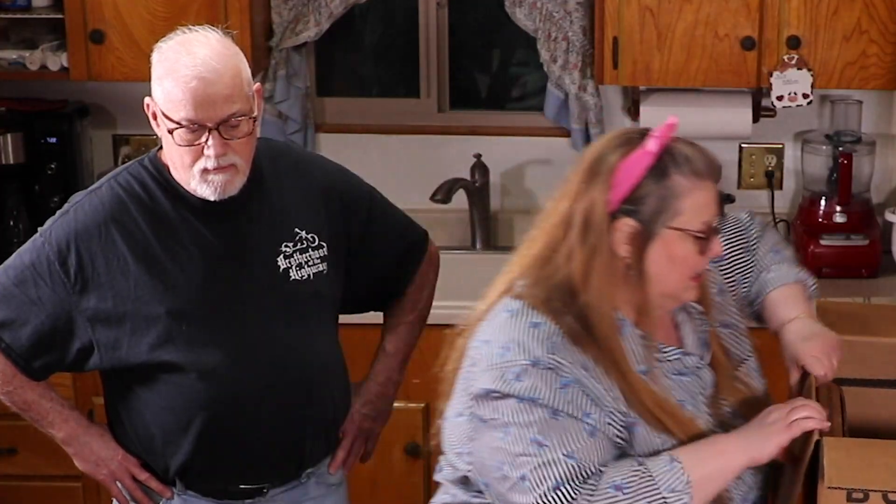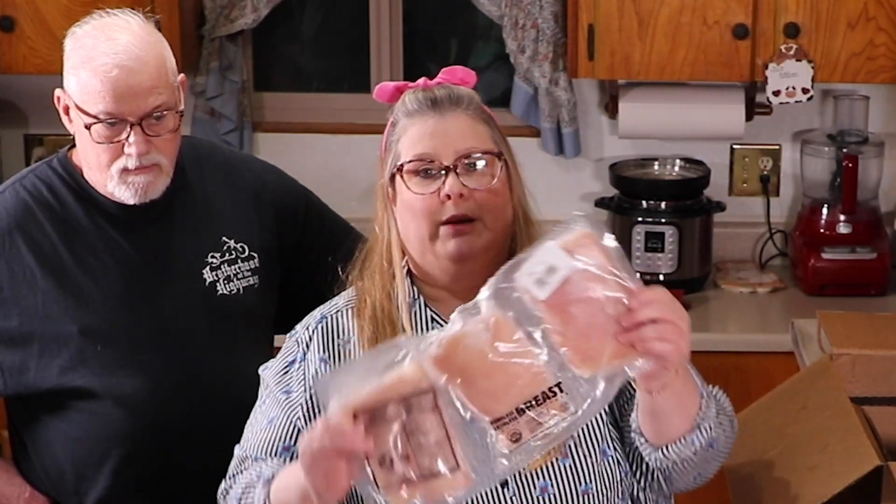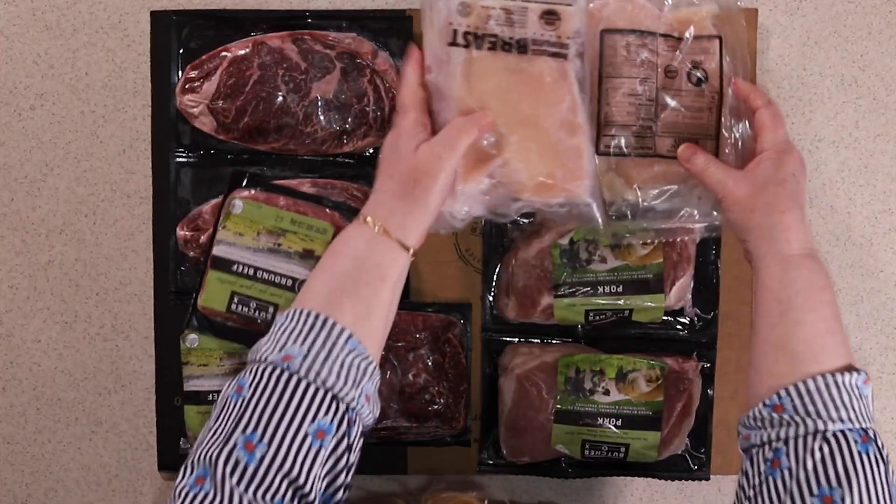We've got another ground beef, so that's two ground beef total. And we've got some boneless skinless chicken breast — it looks like there are two breasts in each package.